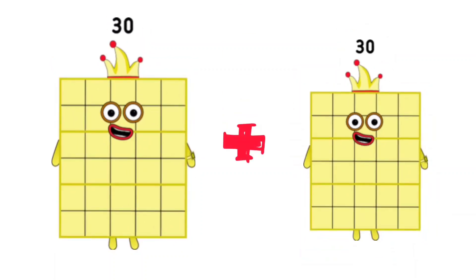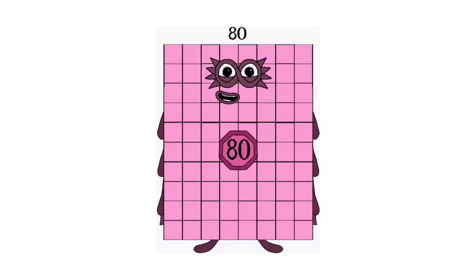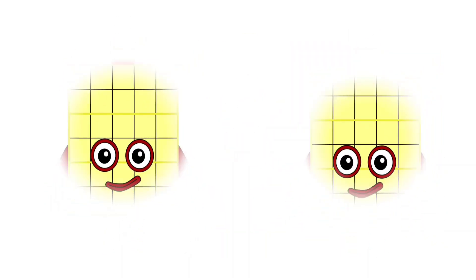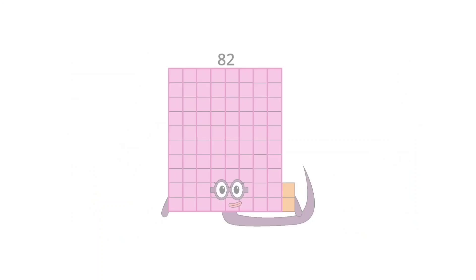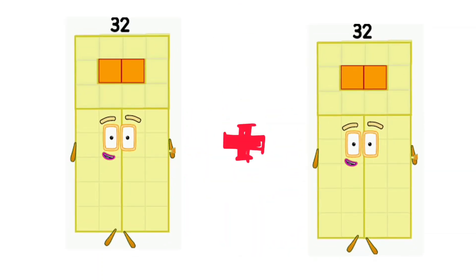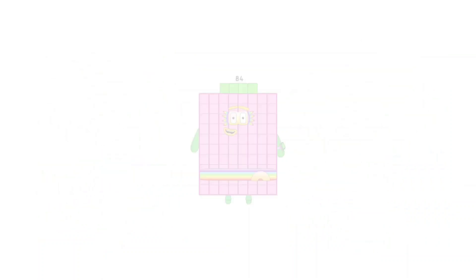30 plus 30 is equal 60. 40 plus 40 is equal 80. 31 plus 31 is equal 62. 41 plus 41 is equal 82. 32 plus 32 is equal 64. 42 plus 42 is equal 84.